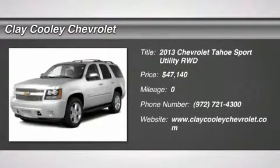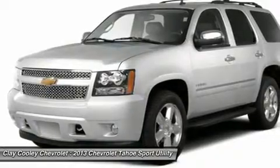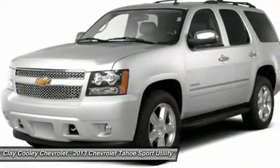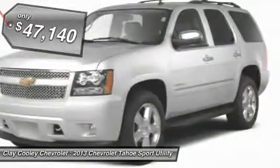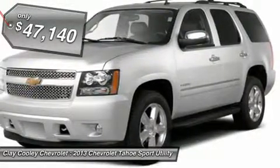The 2013 Tahoe. Tahoe has been the best-selling sports utility vehicle, accounting annually for more than 25% of all full-size SUV registrations in the United States and is priced below $50,000.